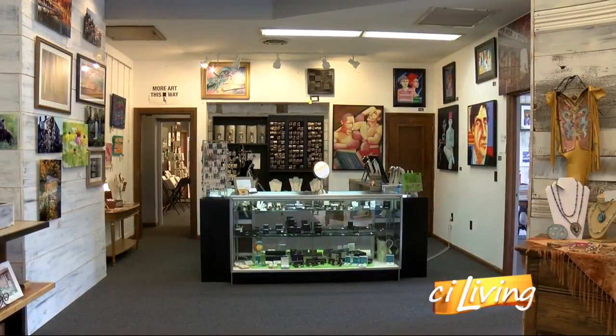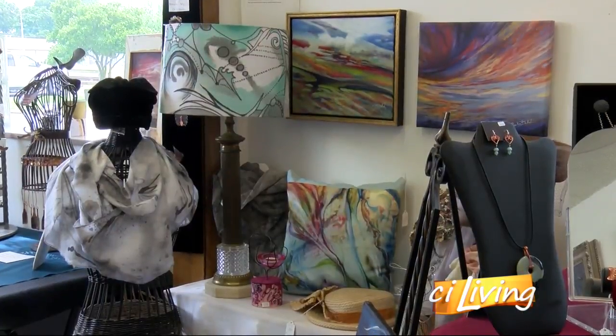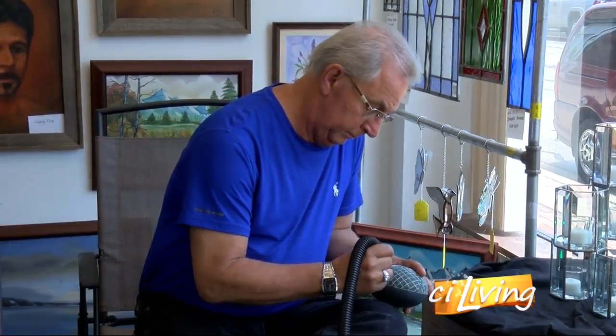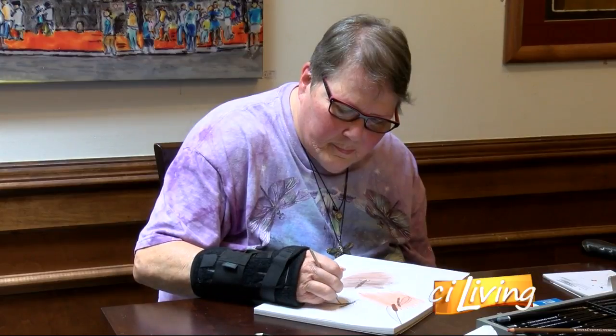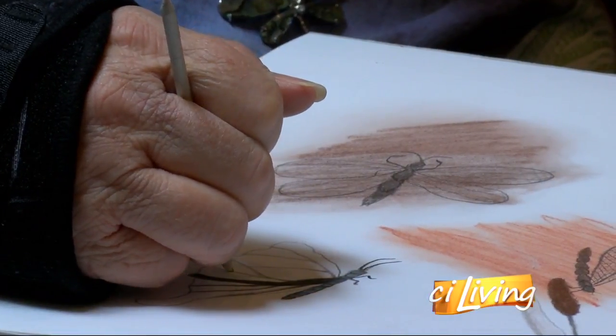Walk into The Vault in Tuscola, and you never know what you're going to see — from carving designs into rock to sketching in colored pencil, you never know what you'll find. And that's the goal.